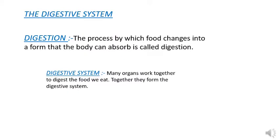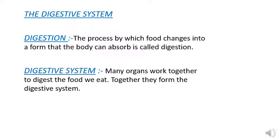Now taking up first, the digestive system. All of us eat food. The food we eat cannot be used by our body just as it is — it has to be turned into a simple liquid form before it can be absorbed. So the process by which food changes into a form that the body can absorb is called digestion.